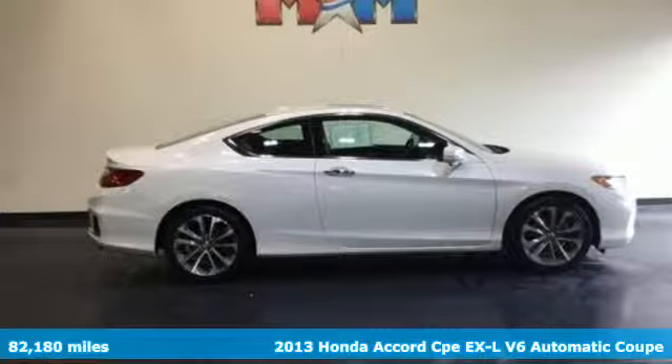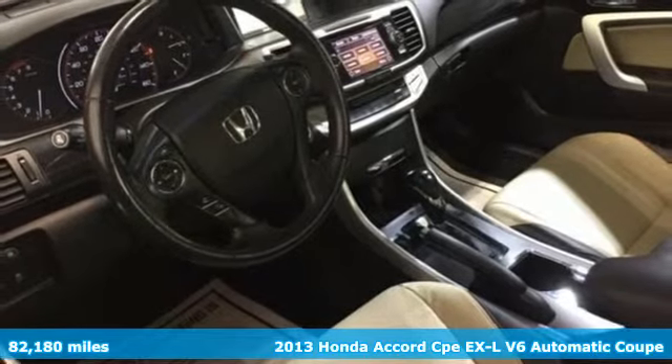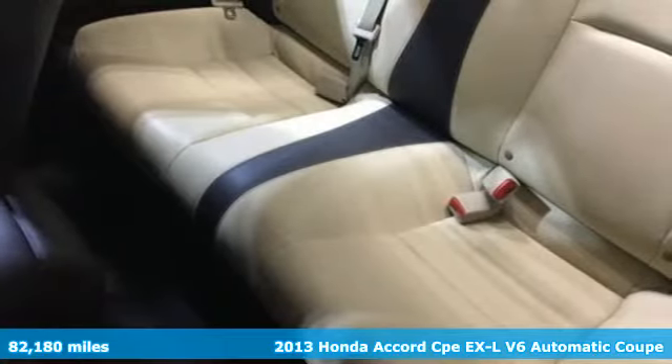Here's a 2013 Honda Accord Coupe. Honda made no compromises with this luxurious and practical Accord, and it comes with all the amenities you need.